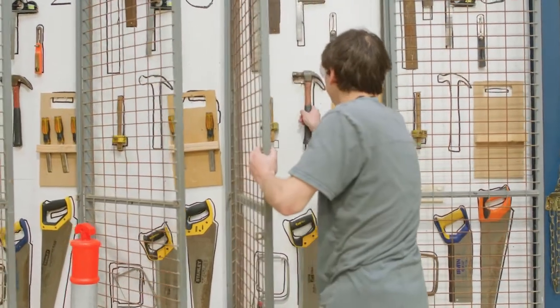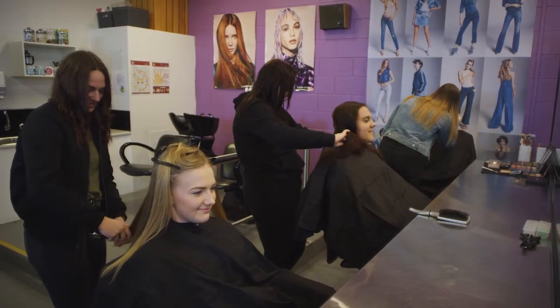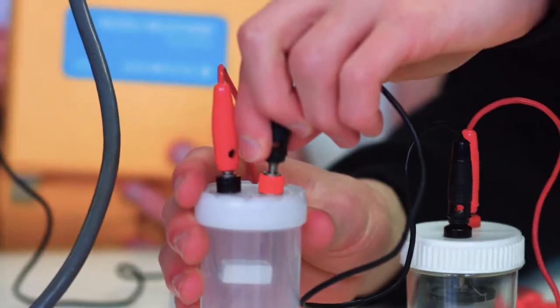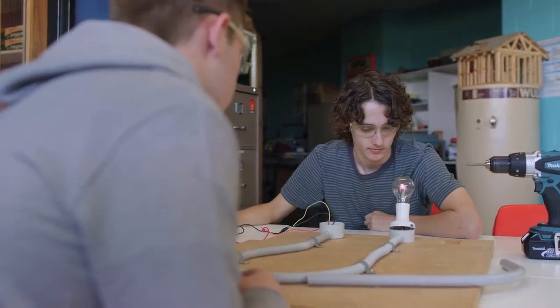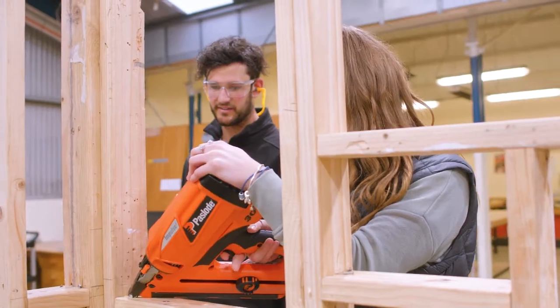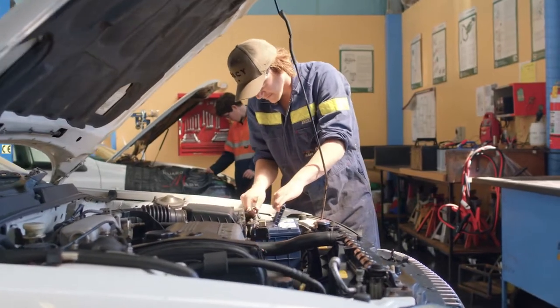We have a range of really good facilities here — we have a commercial kitchen, a fully operational hair and beauty salon, an area where we do electro technology, and we have access to a full carpentry workshop for our construction and a fully operating automotive workshop and classroom.